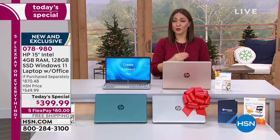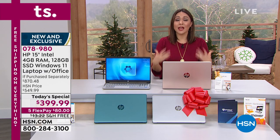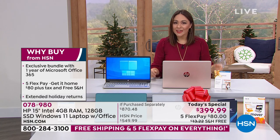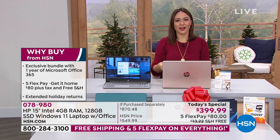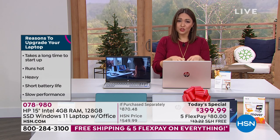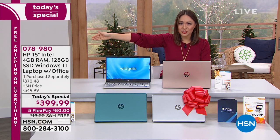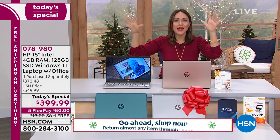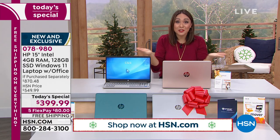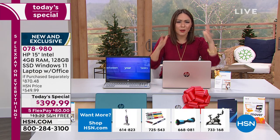Even a today's special laptop qualifies for our extended returns — you have until January 31st of next year to try this out. See everything Joe said: why HP is number one, why Intel is the most popular processor, what a solid state drive means, what Windows 11 is, how user-friendly it is, whether you can get onto Xbox. You've got Microsoft Office for a year, you can do Excel, PowerPoint, everything. Get it home. The extended holiday return is there, but the value today is only until midnight.